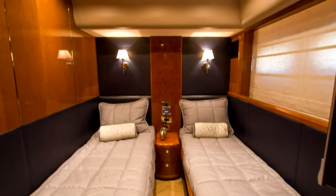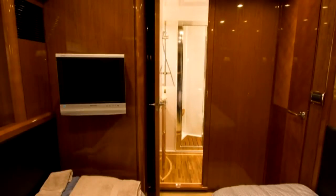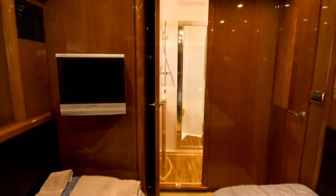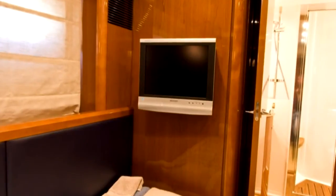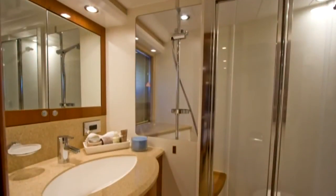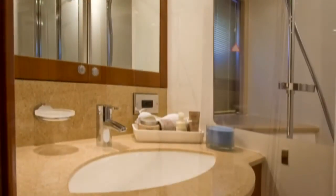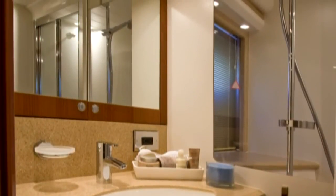The port stateroom features two full-sized single berths with storage beneath. This stateroom also features a large hanging locker, opening port lights, as well as television and stereo entertainment. The ensuite head features a light sand-colored evanite countertop, and a glass window offers plenty of natural light.